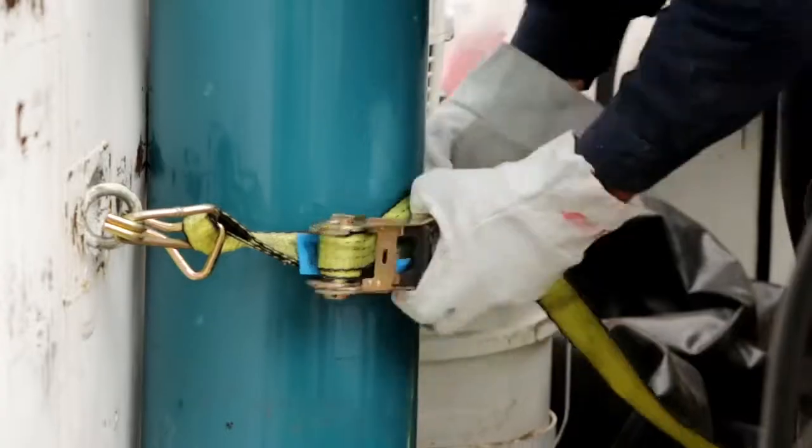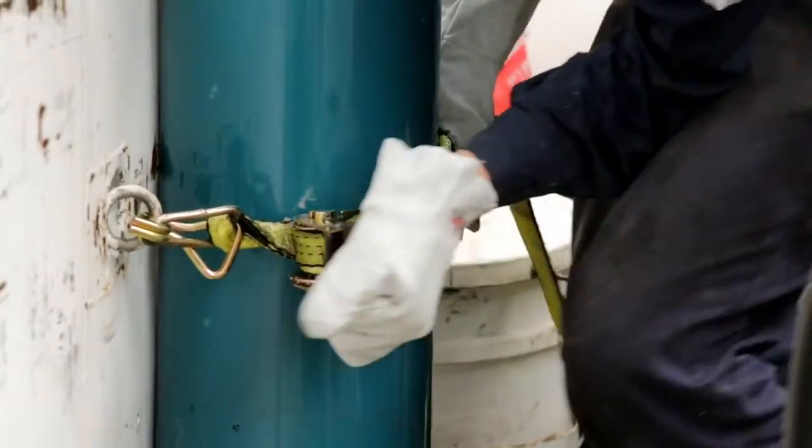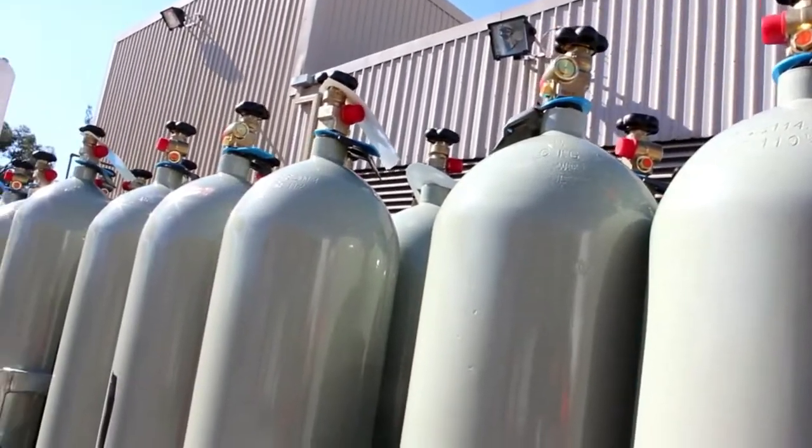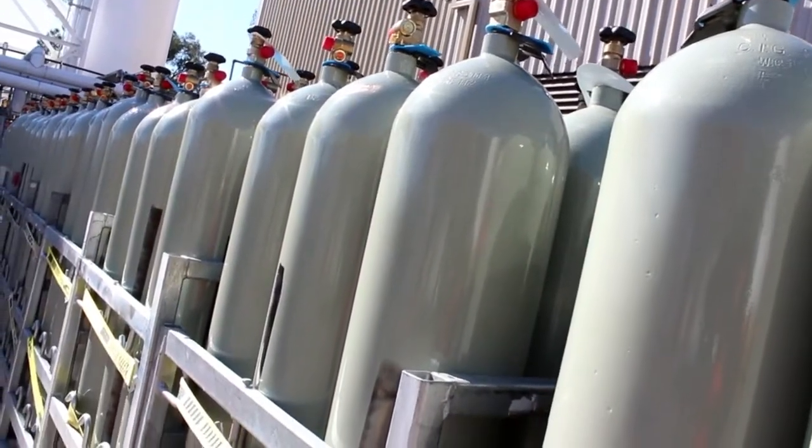What are some of the best ways to secure gas cylinders? When transporting cylinders they must be firmly secured using brackets or tie downs. On an industrial site you can use chains or straps, but it's singularly important that cylinders are not left free-standing where they can fall over and hurt someone.